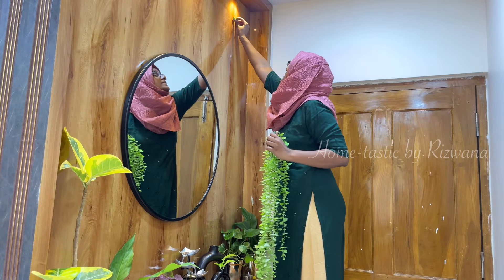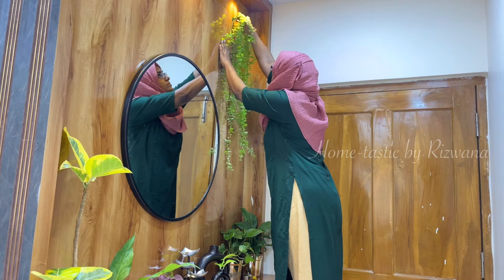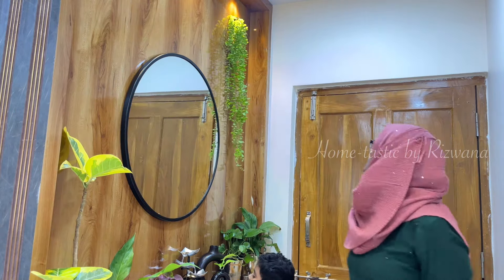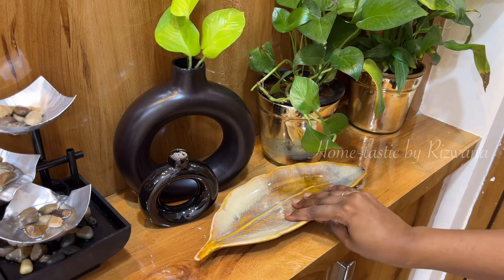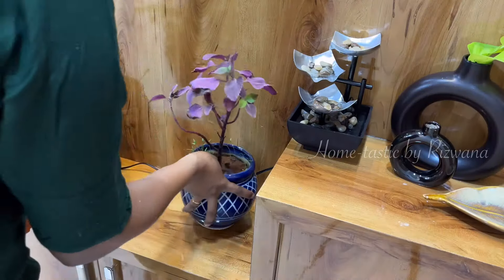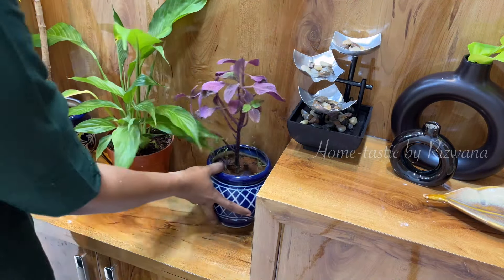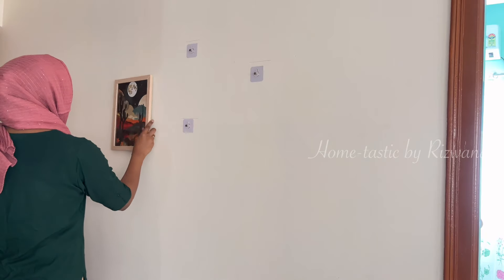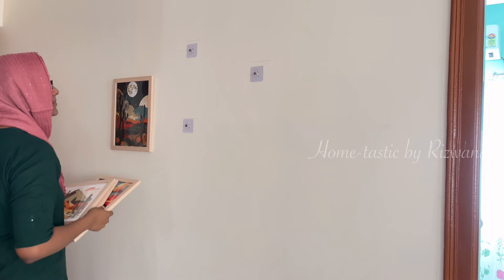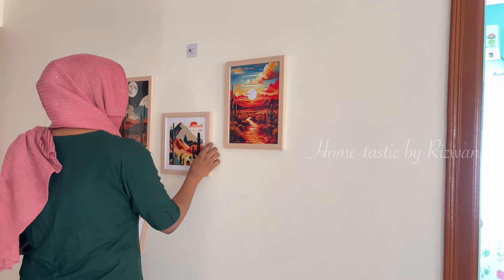Adding a few more plants here. To make this entryway more appealing, I am going to hang this artificial vine here. Here I'll keep this beautiful ceramic tray to put the keys or any other random stuff. Placing a jute mat here. On this side, I am hanging this beautiful wall frame so that it creates a beautiful reflection in my Lucid High Definition Mirror.